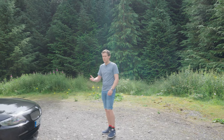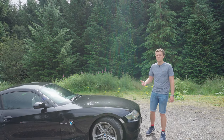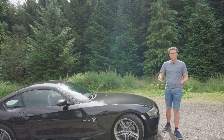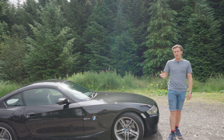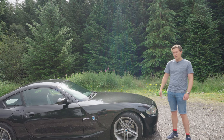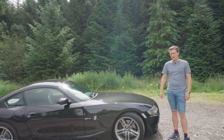The E86 BMW Z4 Coupe is perhaps one of those BMWs that's overlooked — a bit forgotten about. There's just not many of these cars around, and having owned mine for the last month or so, I really want to get in depth on this car and talk about its strengths and weaknesses, and perhaps why it is one of the BMWs that we've all forgotten about and why more people aren't buying them.